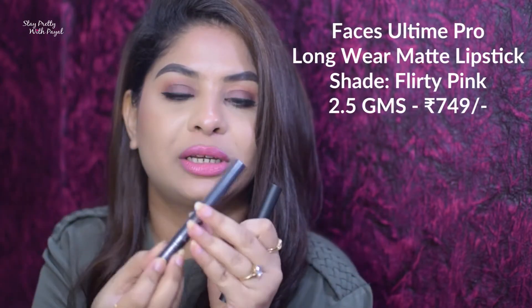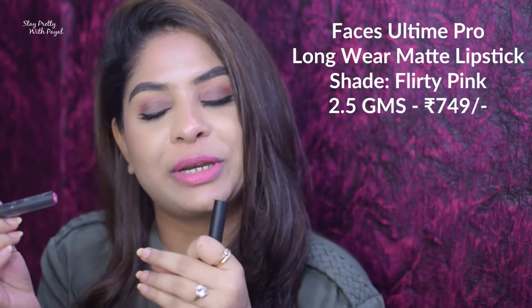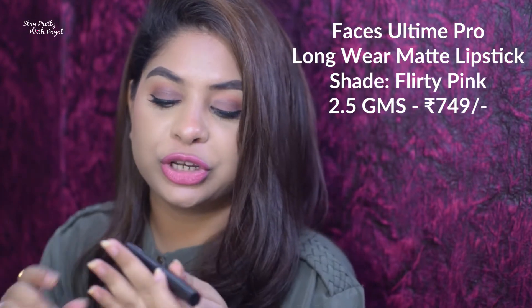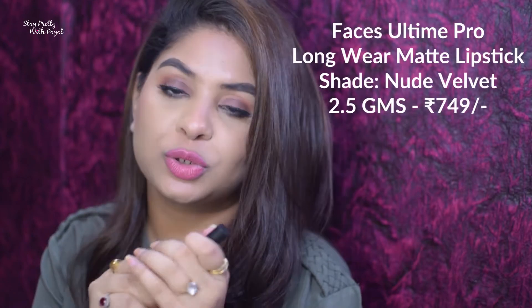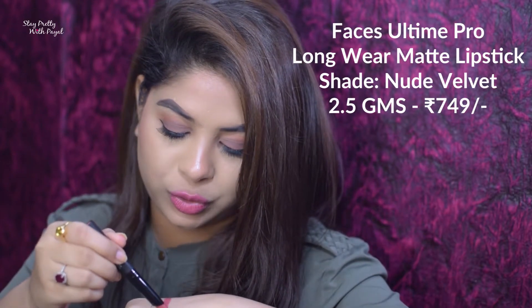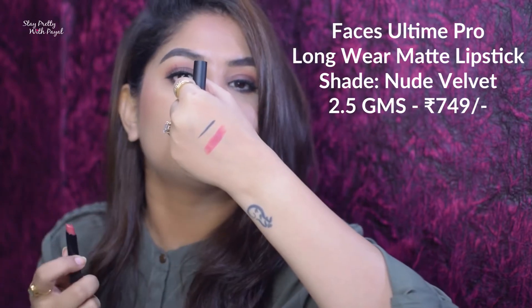This is how the bottle looks and it smells amazing — a very very pleasing fragrance. I also got two lipsticks from the brand Faces. One is because I was about to finish my Flurry Pink color so I got a backup, and the other shade is Nude Velvet. I really love this color, and if you're looking for a nude color especially for Indian skin tone, please go ahead and buy it — it's very beautiful.